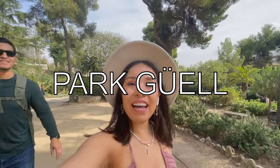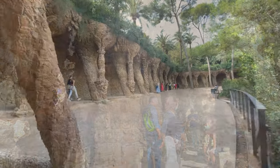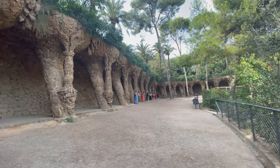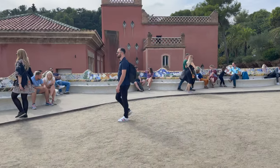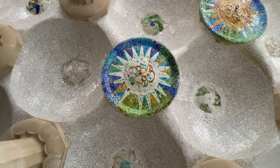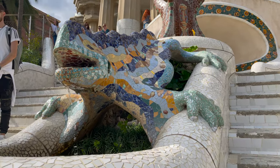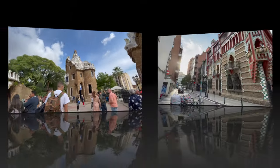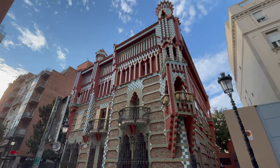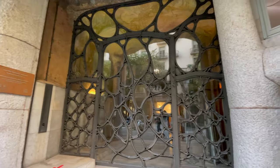We made it to Park Güell — this park is a true work of art. It was designed by three different architects, one of them being Antoni Gaudí, the same architect who designed the Sagrada Família and so many buildings here in Barcelona. After spending most of the day at Güell, we visited other buildings also designed by Gaudí. It was super fun walking the streets of Barcelona and finding such interesting and funky buildings.